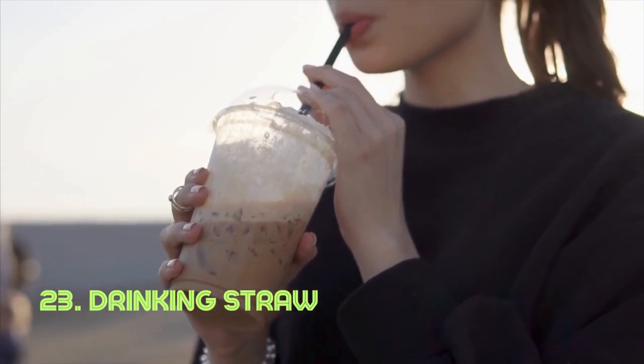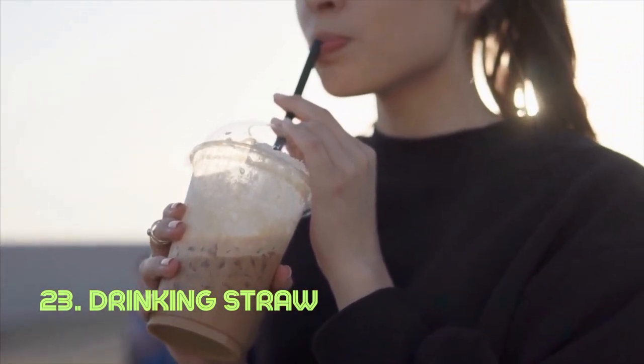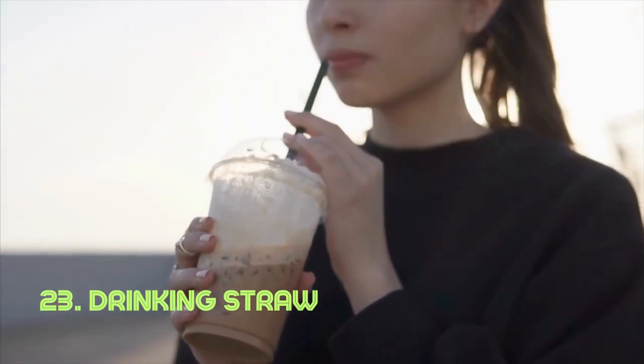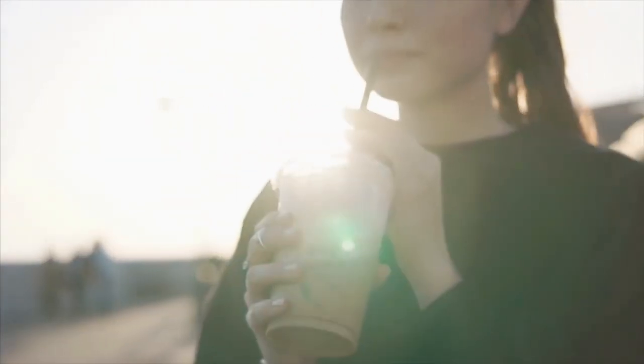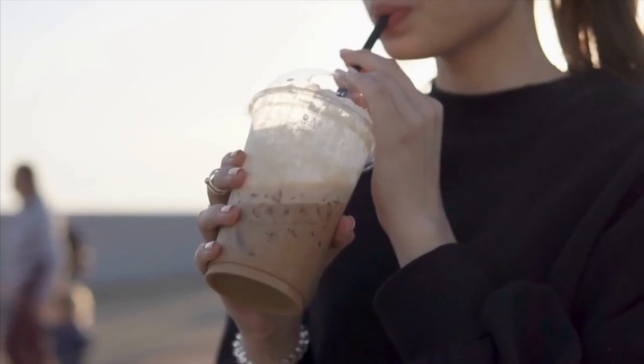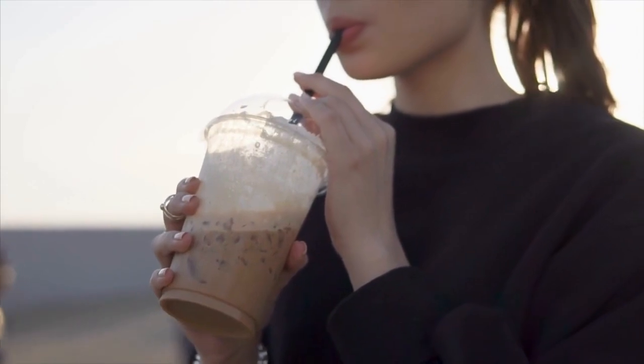Drinking straw. A drinking straw's simplicity is its thin tube, allowing liquids to be effortlessly drawn into the mouth. Its materials range from paper to plastic and metal, making it a convenient and hygienic way to consume beverages. The modern disposable drinking straw was patented in 1937 by Joseph Friedman.